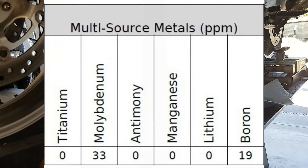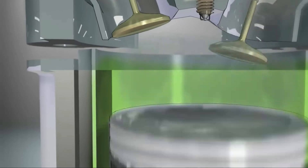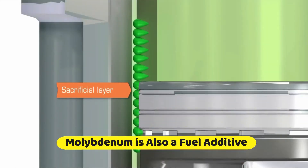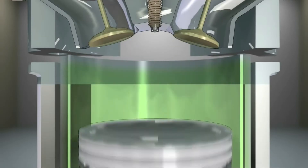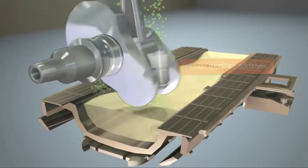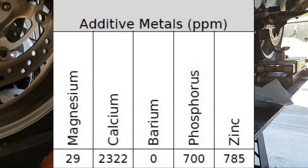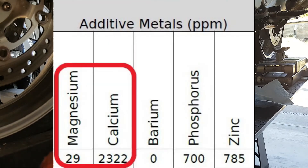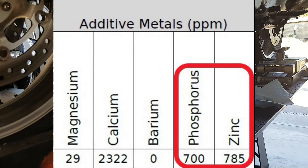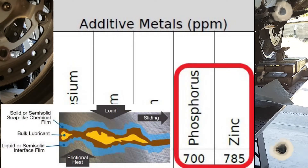Multi-source metals found in the Honda were molybdenum at 33 parts per million and boron at 19 parts per million. Molybdenum is a friction modifier added to engine oil to assist with lubrication, as is boron, which can reduce friction coefficients of metals in contact with each other. The additive metal section shows readings from 29 to 2,322 parts per million — these elements are magnesium and calcium used in oil detergents, while phosphorus and zinc work together to create a protective film over engine parts and reduce metal-to-metal contact.